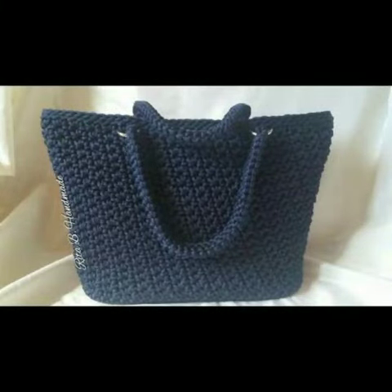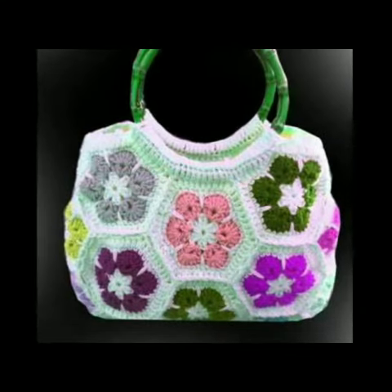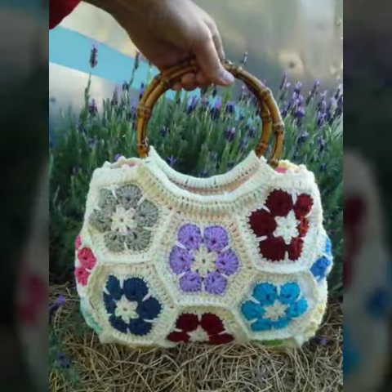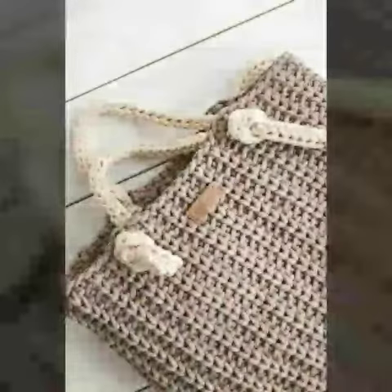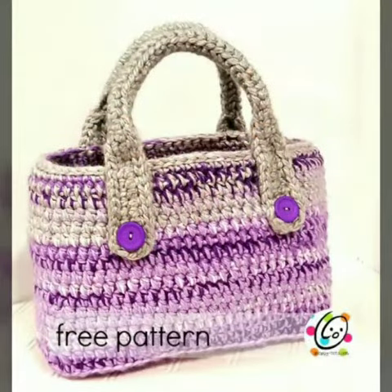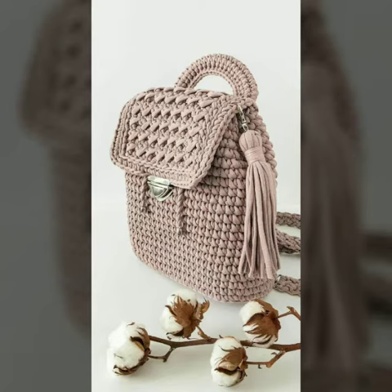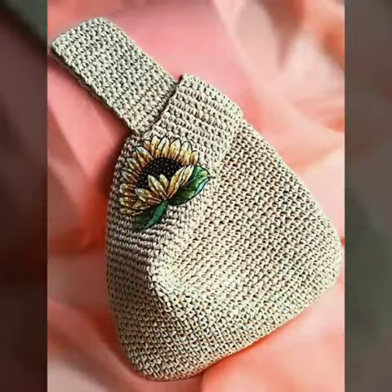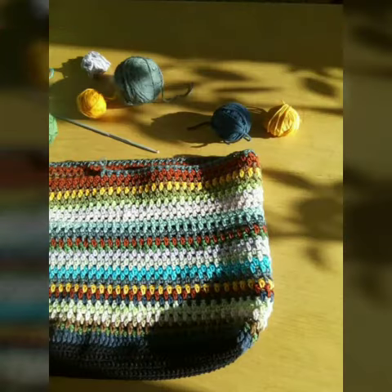Hello friends, welcome to my channel. Today I am going to share with you very beautiful and stylish knitted crochet bags and purses for women and girls. These are very gorgeous and beautiful designs — all these designs are so beautiful, stylish, and trendy.